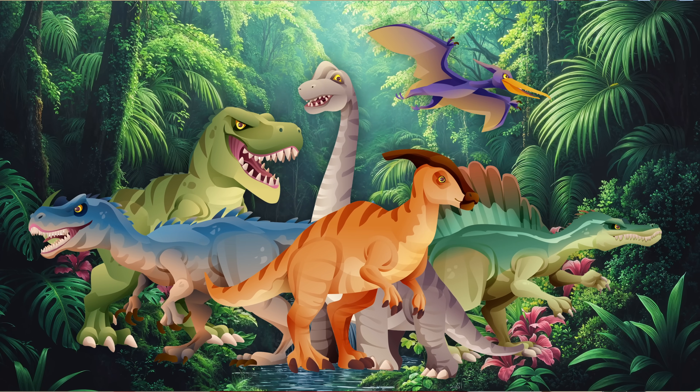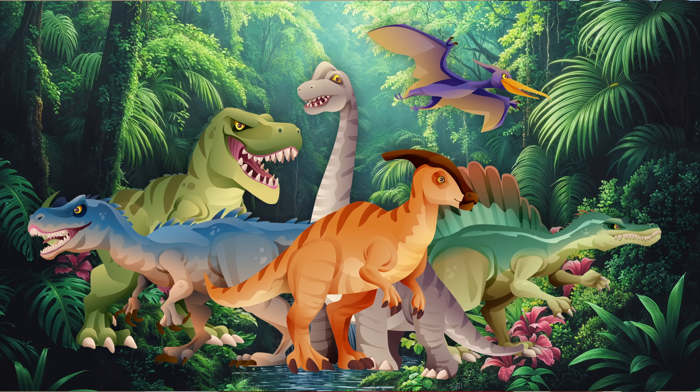You know a lot about dinosaurs. Good job. But there's more to learn. I know, Blaster. With more than 700 different types of dinosaurs, the learning never ends.